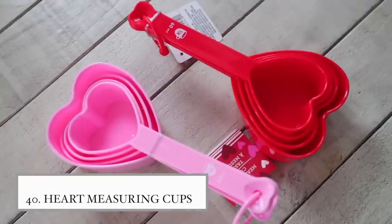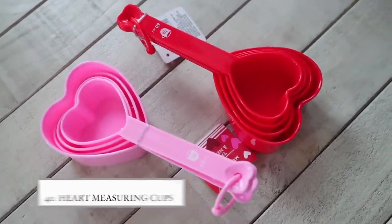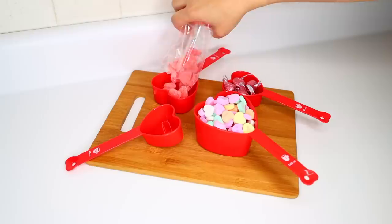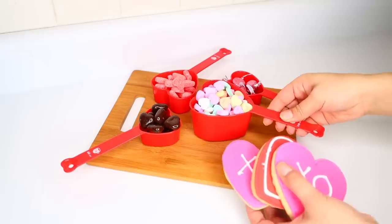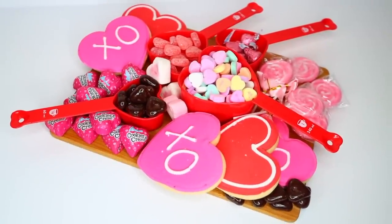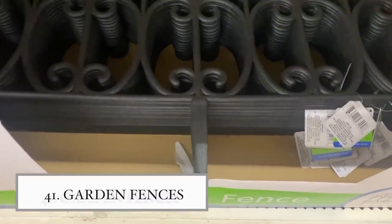In the Valentine's Day section you can also find these measuring cups that are so cute. You can place them inside a Valentine's Day charcuterie board to hold M&Ms or sprinkles and it looks really nice, or use them in a baking-themed basket. I've found red ones before, but this is the first time I found the pink ones.